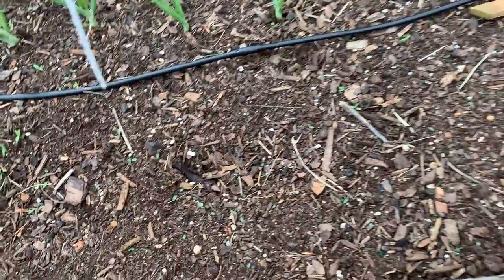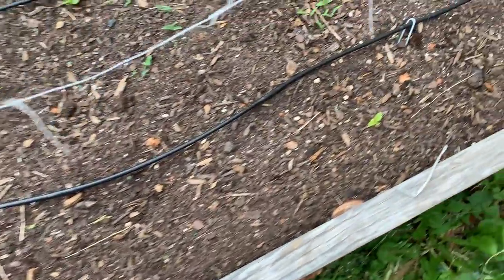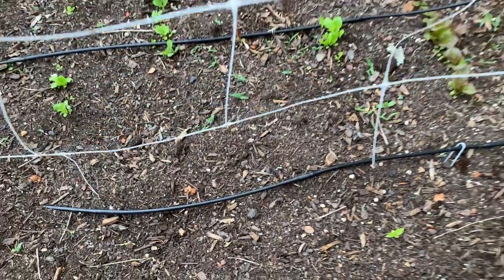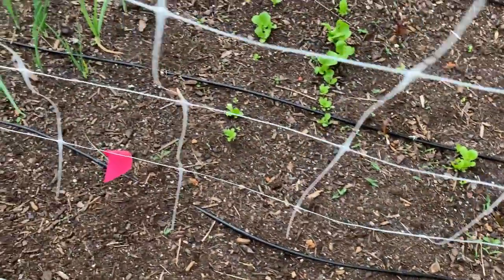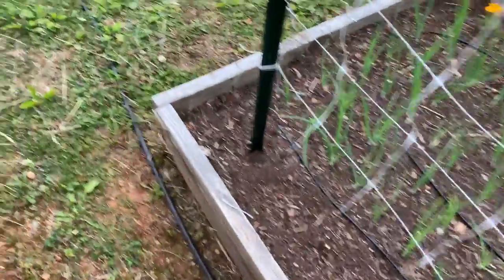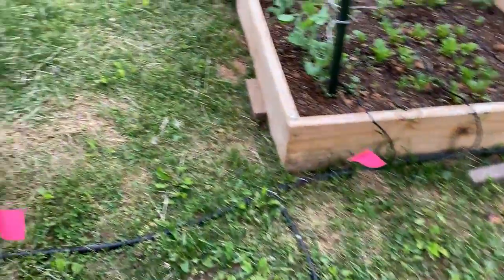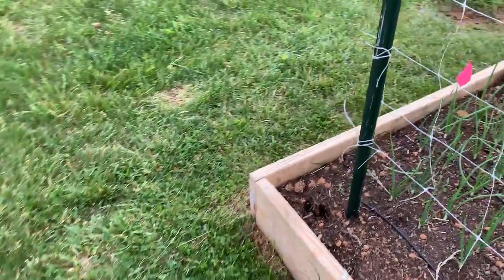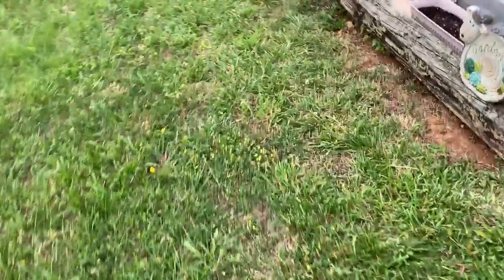Here's where my cucumbers are — I can't really tell if we've gotten any coming up yet. Doesn't look like it yet, but I planted those the same night I did the cucamelons, so they're not quite ready yet. They haven't peeked up their little heads yet — they're getting there. Patience, thy name is gardener.